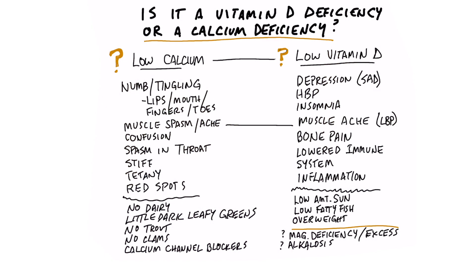Some of the symptoms from a vitamin D deficiency are very similar to a calcium deficiency, probably because you can cause a calcium deficiency if you don't have enough vitamin D. So I want to go to the list to see if you might need more calcium or vitamin D.